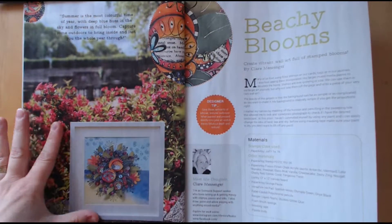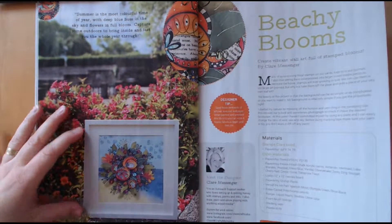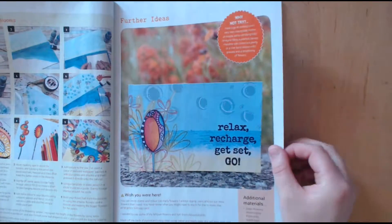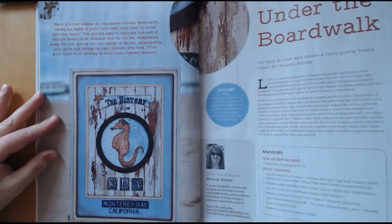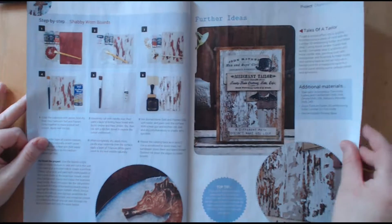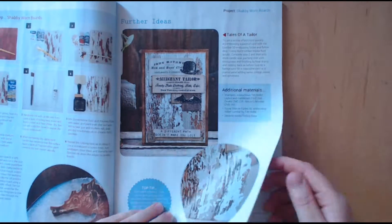These are Paper Artsy Stamps by Jo Firth Young — that's really pretty. It's very bright and vibrant and I like the fact that the background is like the seaside. This next one is a nice one — a bit rustic. Again Paper Artsy Stamps, this time by Scrap Cozy. This is one of my particular favourites — it has that sort of worn look on it. You've got a better close-up of it there.